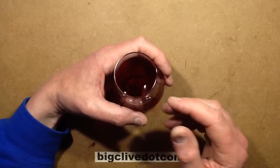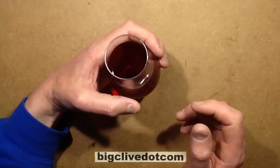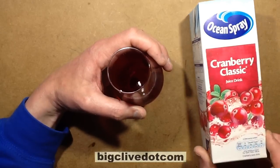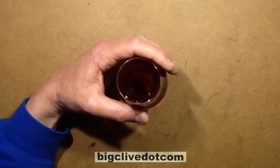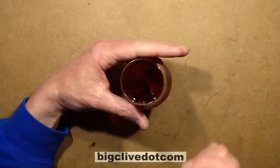I discovered that to produce something that's a good emulant of red wine — with the colour, the tartness, and the alcoholic zing — if you get standard cranberry juice like this Ocean Spree Cranberry Classic, which is a common drink here, it has those characteristics: the fruitiness and the dry tartness.